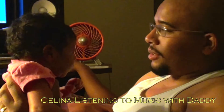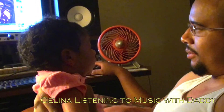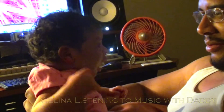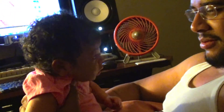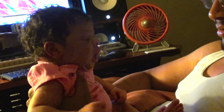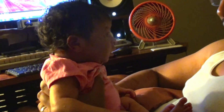Alright, watch this — this is a regular baby lullaby. Do you like this one, Selena?